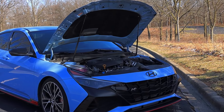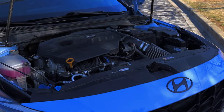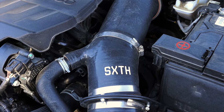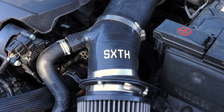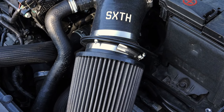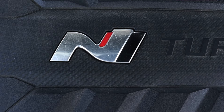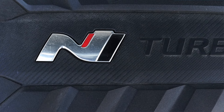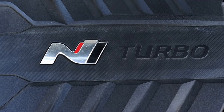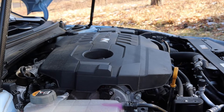From the factory they make 276 horsepower, which is a very good number. However, this vehicle is a full bolt-on car — it has a different air intake, intercooler, turbo inlet, downpipe, engine and transmission mounts, and it is on a stage 2 tune. The owner believes it should be making around 350-ish horsepower on this setup, but it has yet to be on a dyno and the tune is getting changed soon.